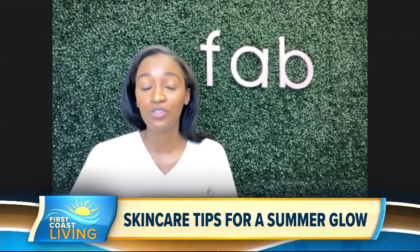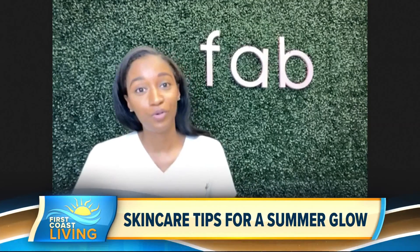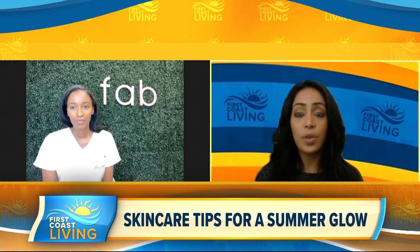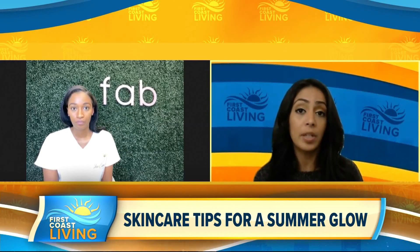Another serum for drier clients would be Hyaluronic Acid — it just helps retain moisture and puts the moisture back into the skin. And one other question: for those of us that go out and actually seek professional services, do you have any suggestions on the type of treatments we should be looking at?